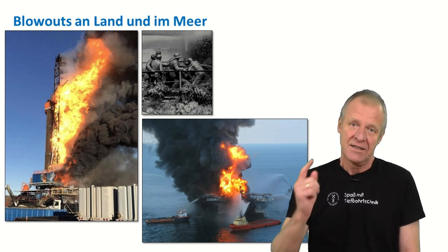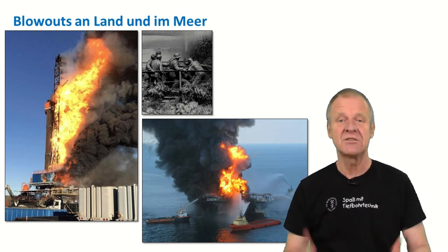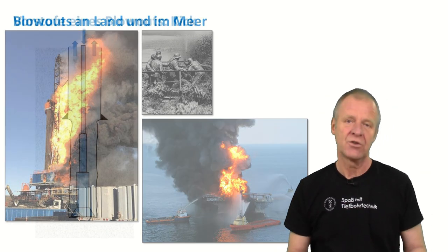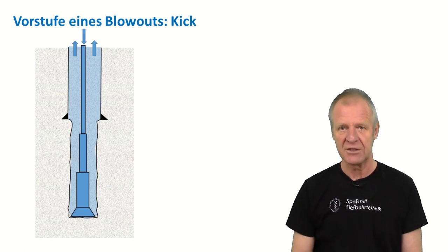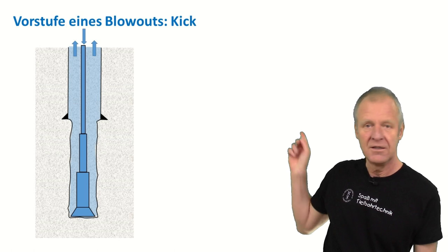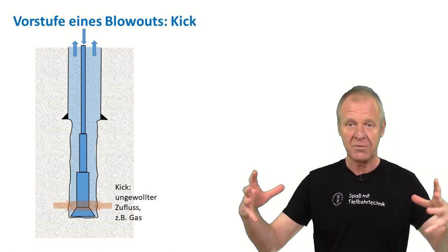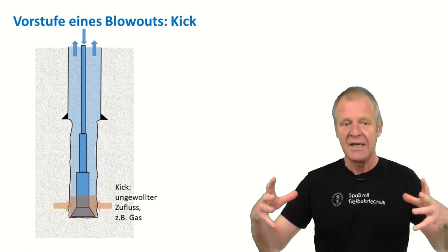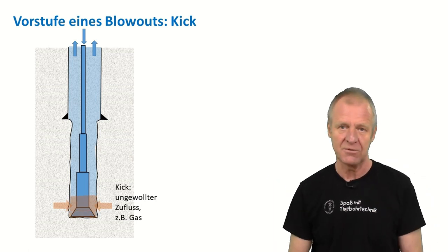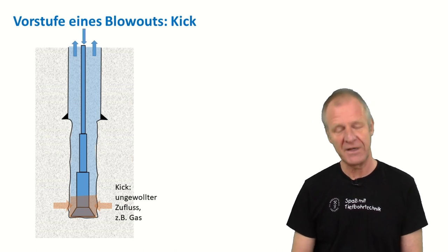The good news is no blowout just happens from nowhere. Before each blowout, there's an earlier stage which is called a kick. A kick is when something enters a borehole from the surrounding formation or rock during drilling — you can also call it an influx. A kick in the borehole is quite dangerous and needs to be detected.